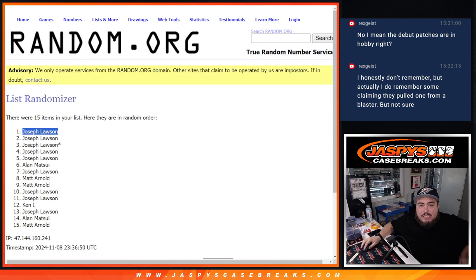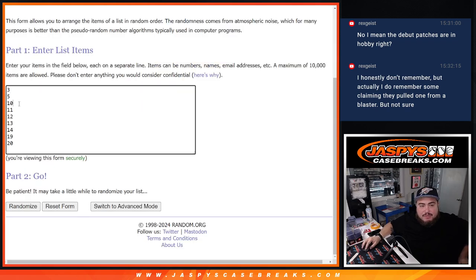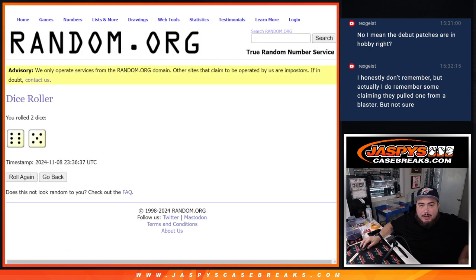Now Joe, I do have these numbers available: 3, 5, 10, 11, 12, 13, 14, 19, and 20 if you want to choose a box number, or I can randomize the numbers 11 times and just do a random. It's up to you.